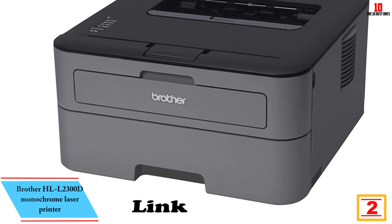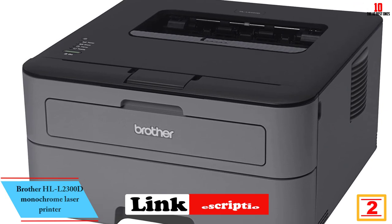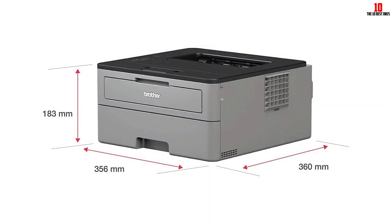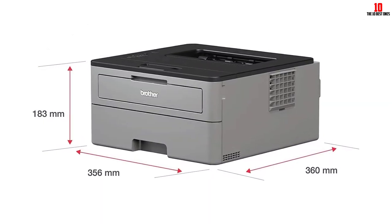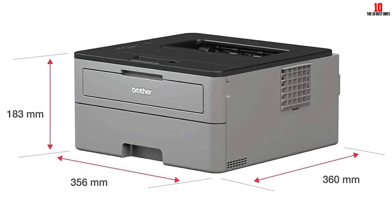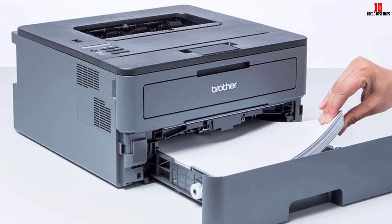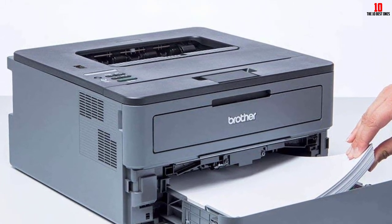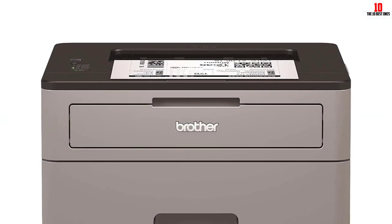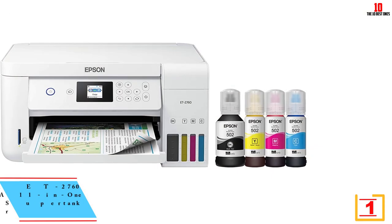At number 2, we have the Brother HLL-2300D monochrome laser printer. This printer is an inexpensive workhorse. If you need to print a lot of black and white pages for a decent price, this is the printer for you. It costs roughly $120 and offers duplex printing at 27 pages per minute with a 250-sheet paper bin. However, it only connects via USB 2.0 — no Wi-Fi, no AirPrint, no Google Cloud Print, not even Ethernet. Just plug in a USB cable from your computer and print away.